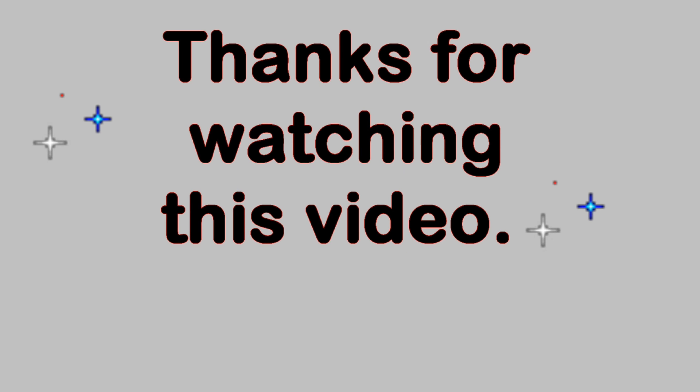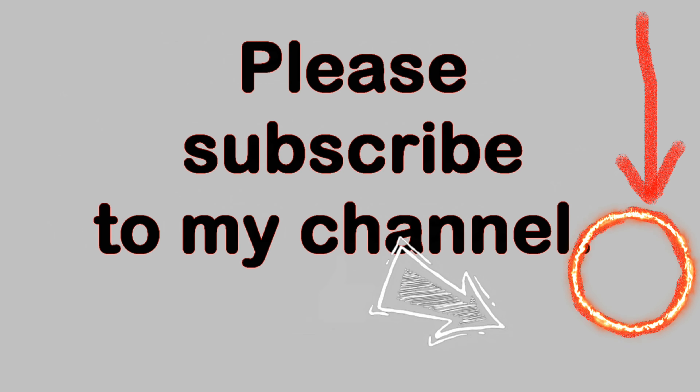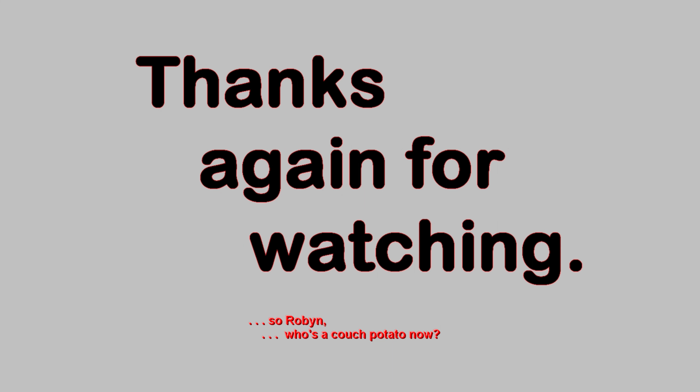Thank you very much for watching this video. Please feel free to make comments below as long as the language is family friendly. And if you like this video, please click on the thumbs up button below. You can also subscribe to my YouTube channel by clicking on the circle with my picture in it in the lower right-hand corner of the video — the arrow is pointing at it now. And once you have subscribed, you can be notified of new videos by clicking on the bell icon in the description field below the video. Thanks again for watching!